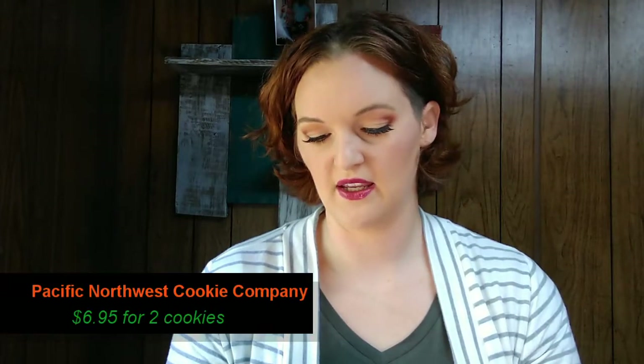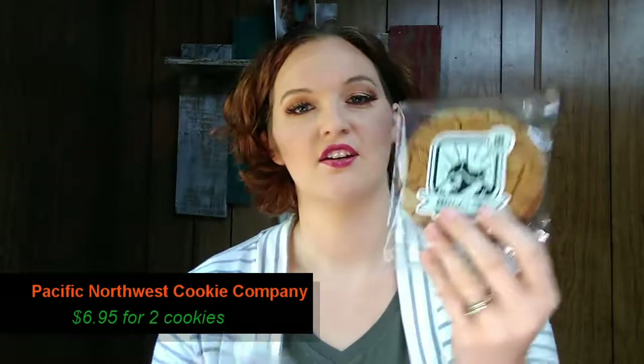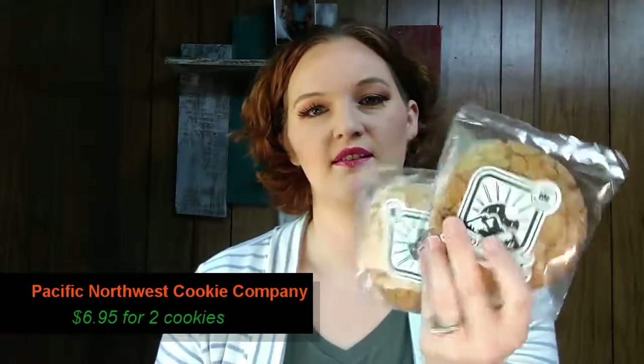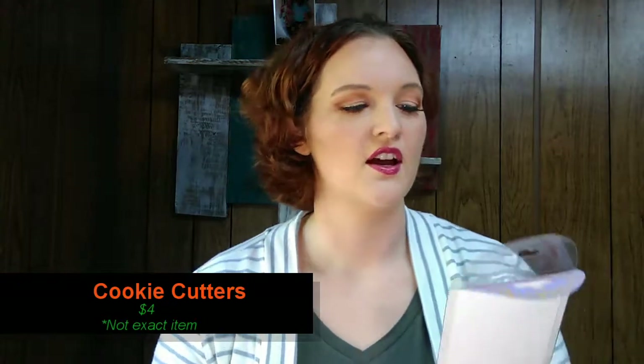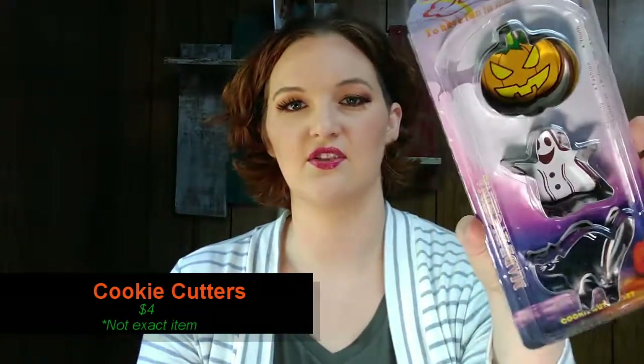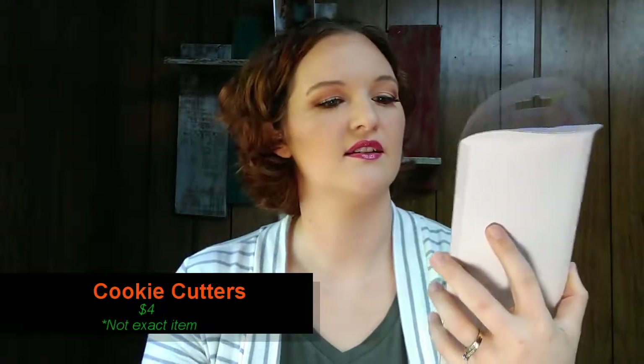Next, we have from the Pacific Northwest Cookie Company these vegan gluten-free molasses cookies — and they are huge. There are two of them; these cookies are just giant and they look delicious. How cute are these — cookie cutters! We have a cat, a ghost, and a pumpkin. Those are pretty cute.